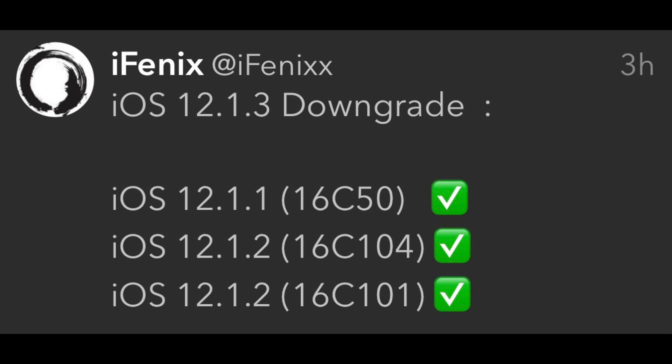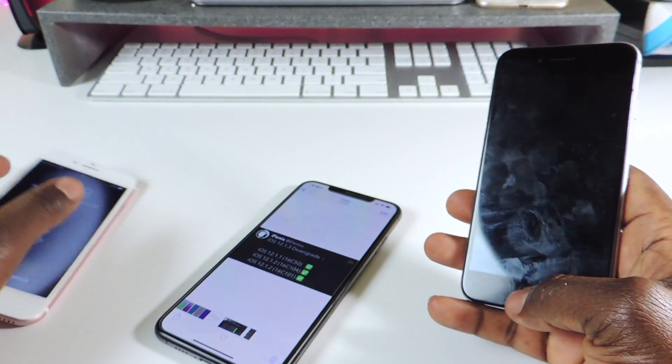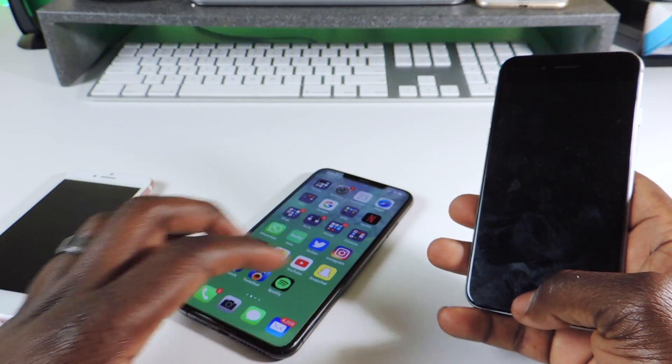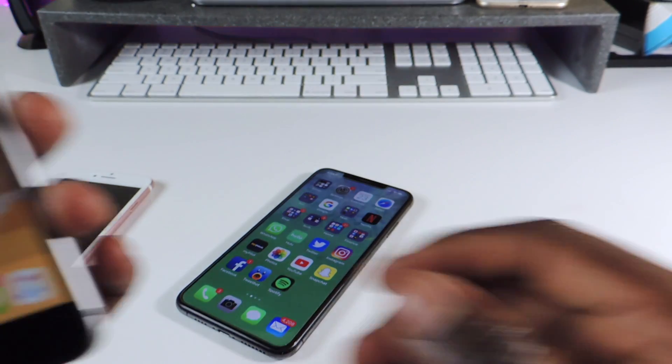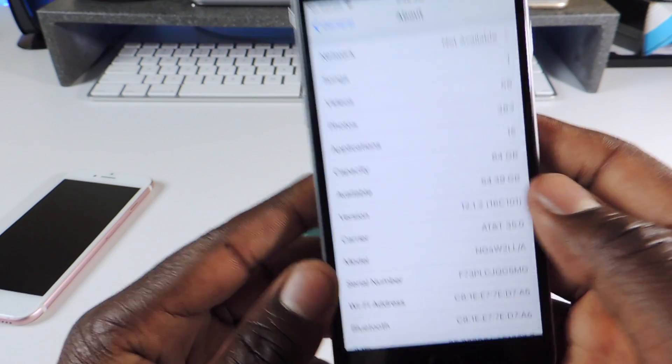I have a couple devices right here. This one is on 12.1.3, this one is on 12.1, and this one right here is on 12.1.2. So you want to keep your options open if you want to jailbreak.